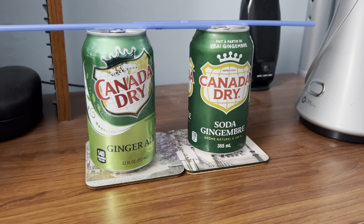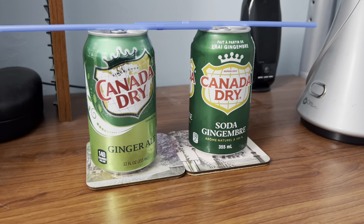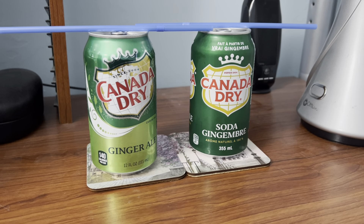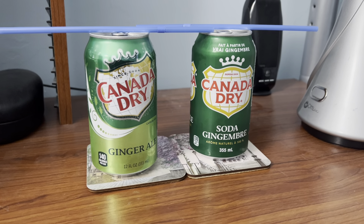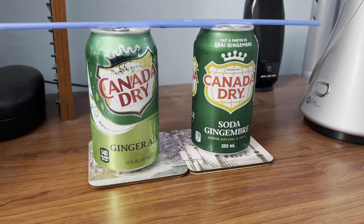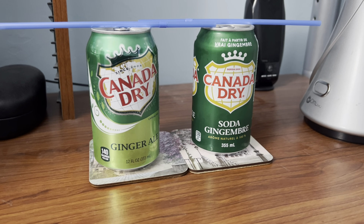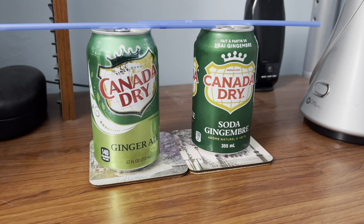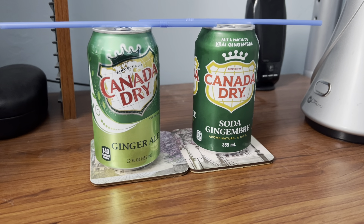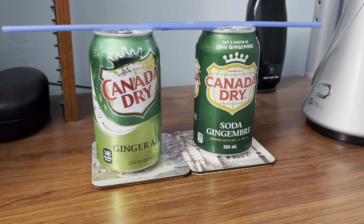Hey, what's up guys? RoyalBooMan1996 here back with another soda comparison review video. In this comparison review video, I'm going to be comparing Canada Dry Ginger Ale American version versus Canada Dry Ginger Ale Canadian version to see which one is better in my opinion.